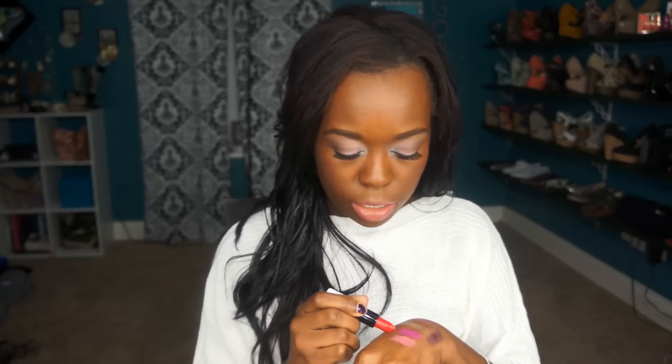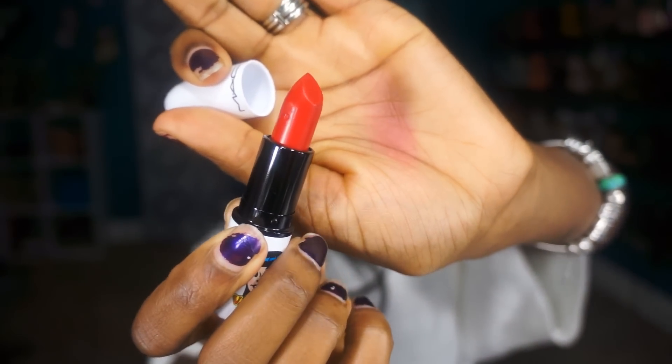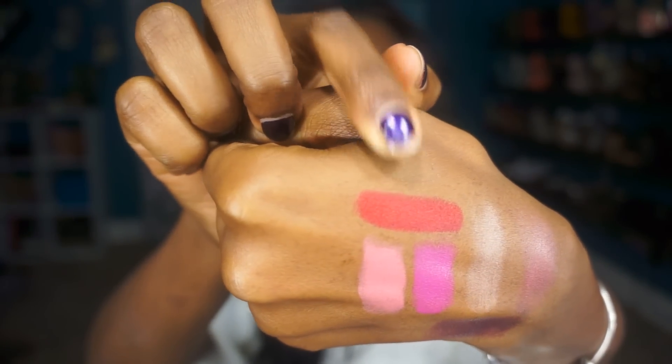The last lipstick I got is Ronnie Red, and this is also from the Veronica line. This is a matte red. I love reds — they make me so happy. There's Ronnie Red and it is darling. Mine came with a little nick but I love this color — it is a very, very pretty color. It went on so smooth, oh my goodness. That is a gorgeous color.